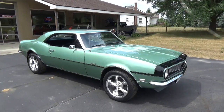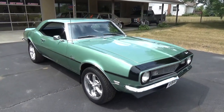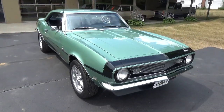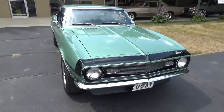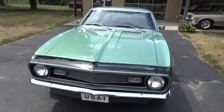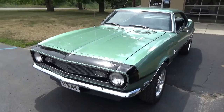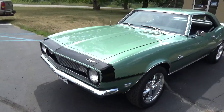Ross Custom Muscle Cars here. Today we're checking out a super nice 68 Camaro. It's been repainted in its original Grecian green. The car came out of California — super clean, all original panels and floors.